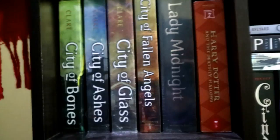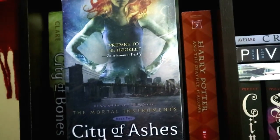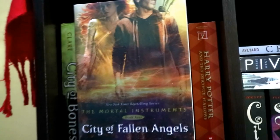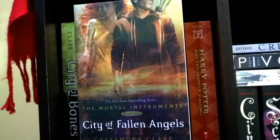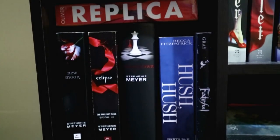This part is composed of popular books that I haven't read yet — yes, I haven't read them — and these are City of Bones, City of Ashes, City of Glass, and City of Fallen Angels, all by Cassandra Clare, Lady Midnight by Cassandra Clare, and Harry Potter and the Deathly Hallows by J.K. Rowling.